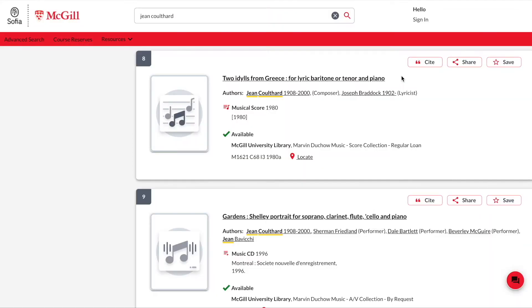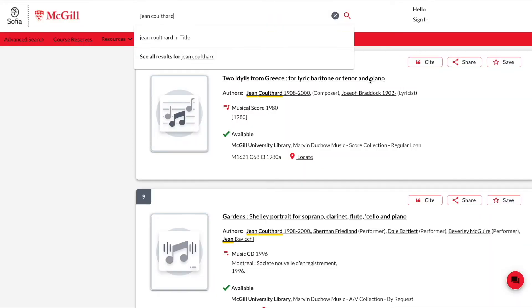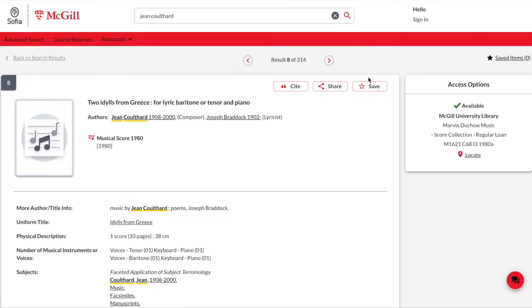To look more closely at a record, click on the hyperlinked title. The catalogue record will open on your screen, providing a more detailed look at the item. On the right side of the screen, you will see if the item is available for borrowing and where it is located in the library. If it is a physical item, you will see the call number — a code used to identify and locate a book, score or recording within the library.